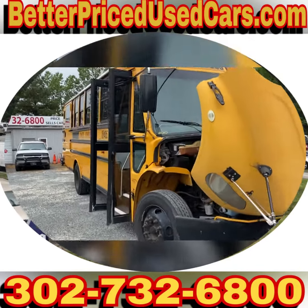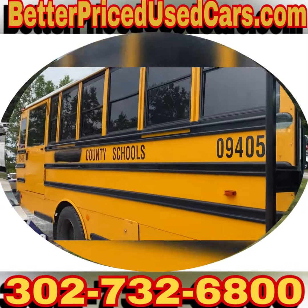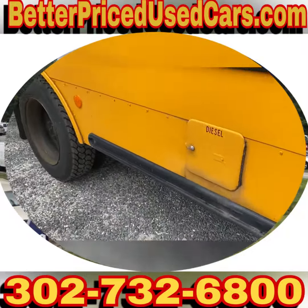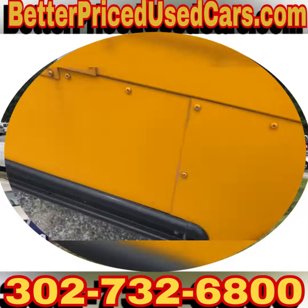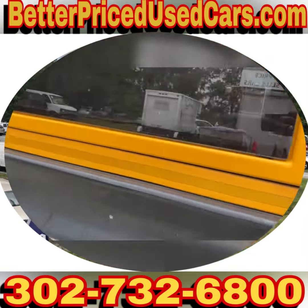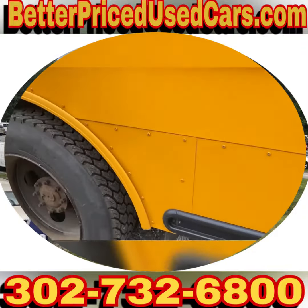You are looking at a 2010 Thomas Freightliner handicap accessible Montgomery County School Bus. It has beautiful tires all the way around — there's a lot of tread wear. There's a little bit of surface rust here and there, but these buses are clean. It's about 10 years old, that's where some of the surface rust comes from.